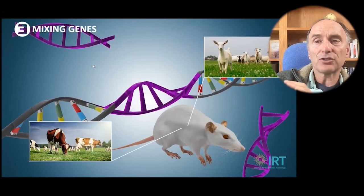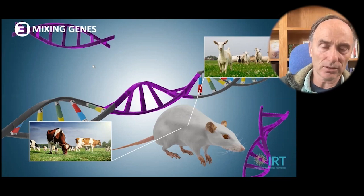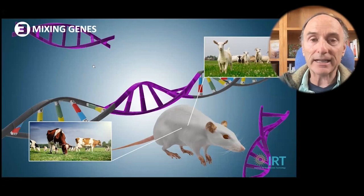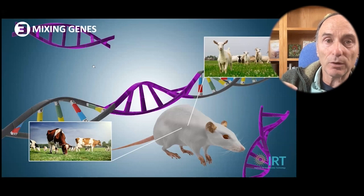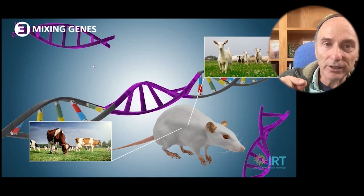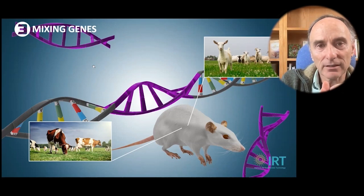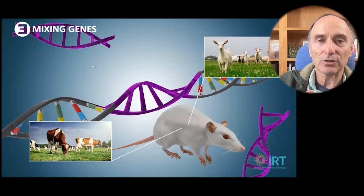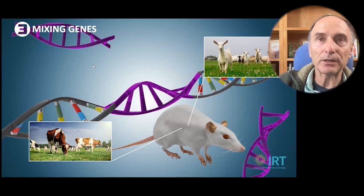When they gene edited mice, they inadvertently put in genes from cows and goats — they weren't intending to. The serum used in the Petri dish to house the mouse genome was from goats or cows, and there were little pieces of DNA floating around in there. So when the CRISPR cut the genome, it grabbed DNA from nearby and stuffed it in. Now there are retroviruses from cows and goats and other material in the mice, completely accidentally.